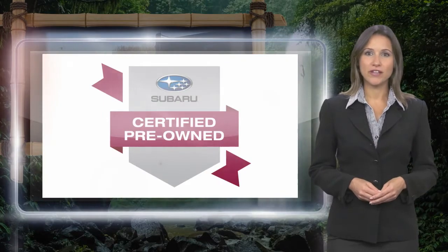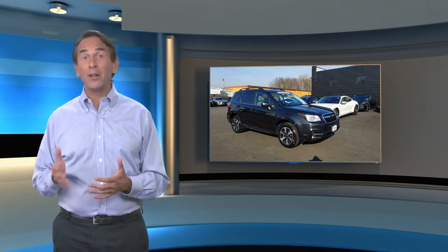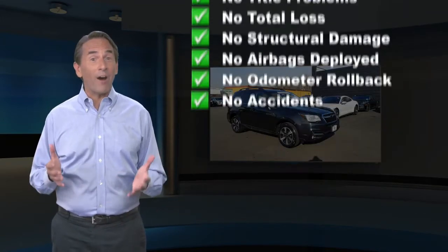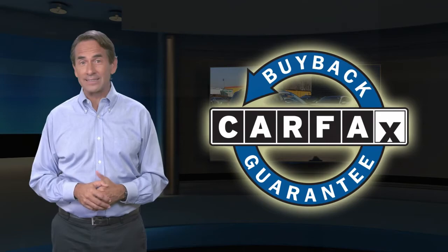Subaru certified pre-owned vehicles, ready for new adventures. Feel confident in this Carfax verified one-owner vehicle. Find this complimentary Carfax Vehicle History Report online or contact the dealership. This vehicle qualifies for the Carfax Buyback Guarantee.